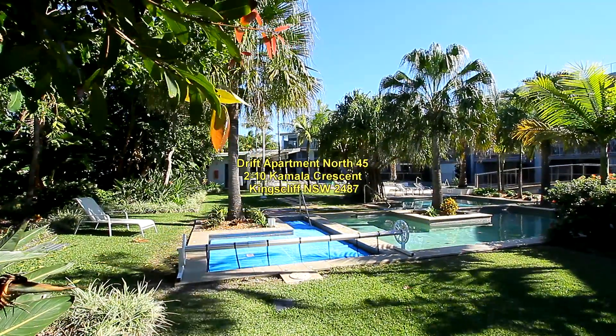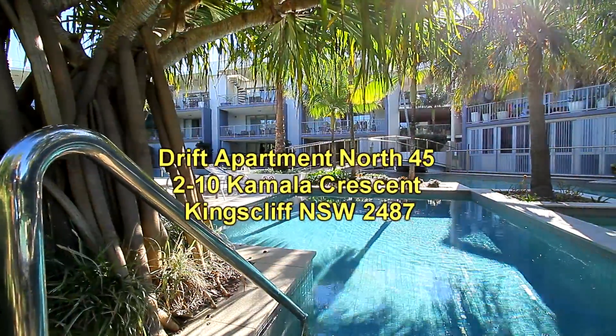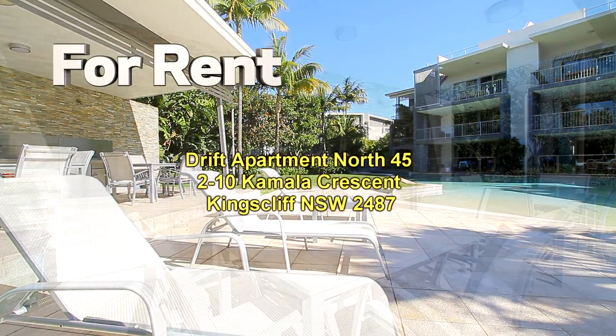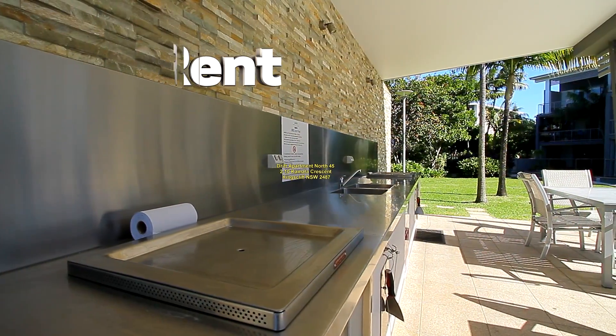Going out for another look at the surrounds of the unit: there's a view of the spa pool, which was covered when we shot that image, also a plunge pool. These are the sun lounges surrounding the pool, and the last shot shows the barbecue cabana with twin barbecues.